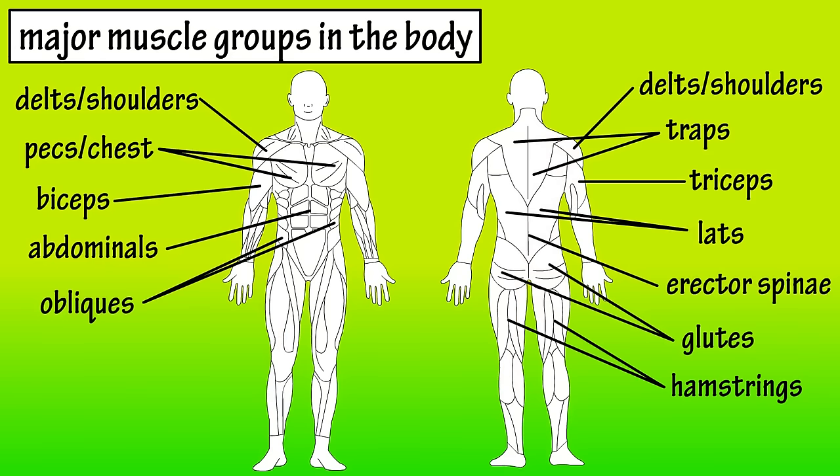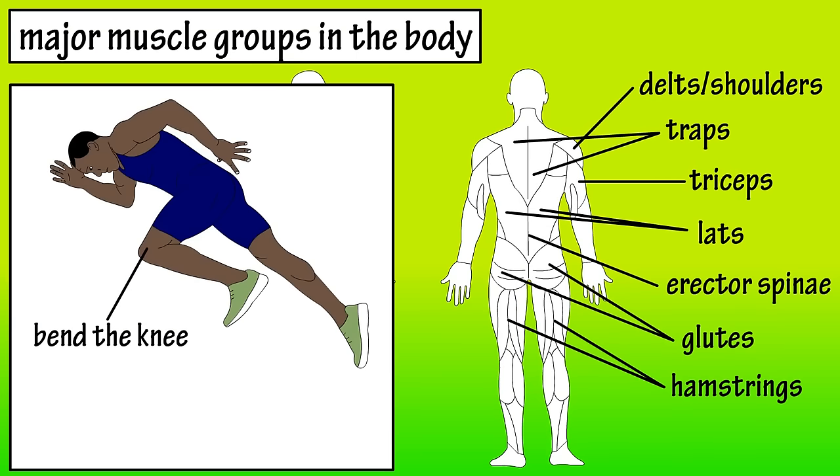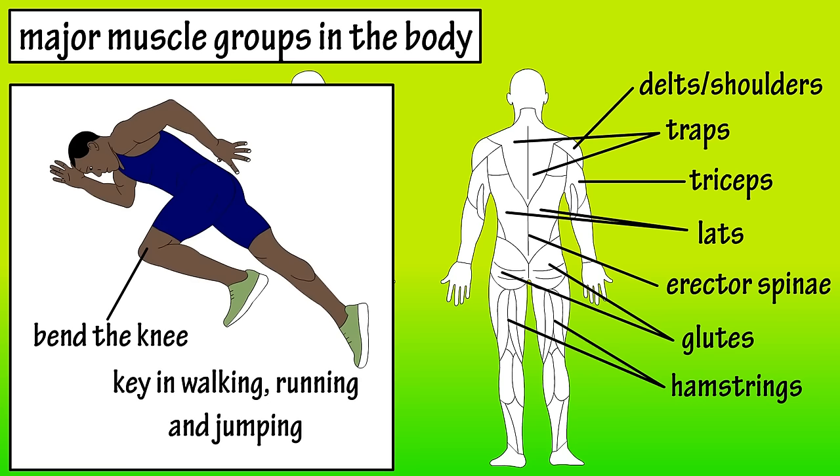The hamstrings are in the upper back part of your legs. The hamstrings' main function is to bend your knees and help propel your body forward in activities such as walking, running, and jumping.